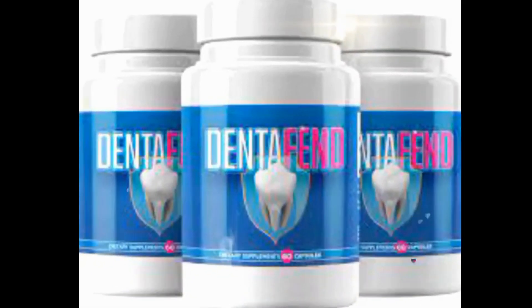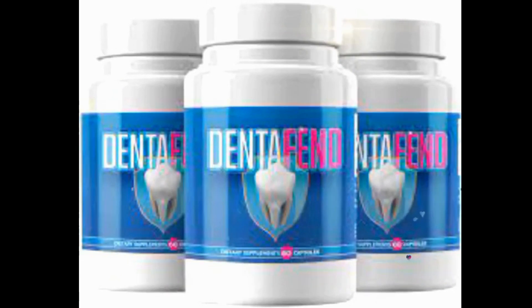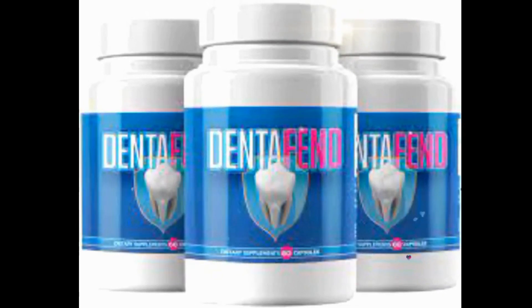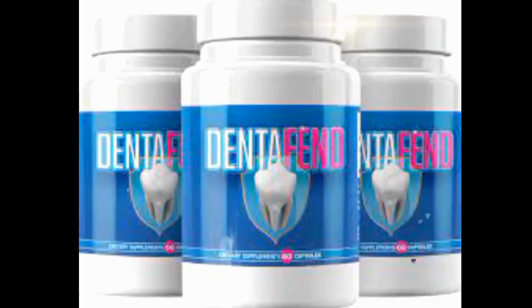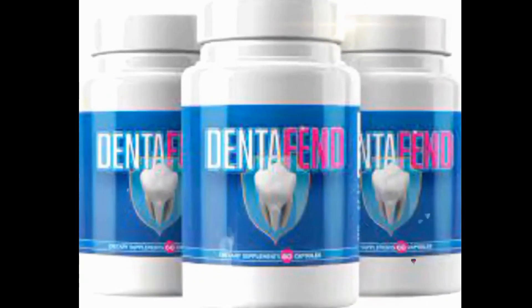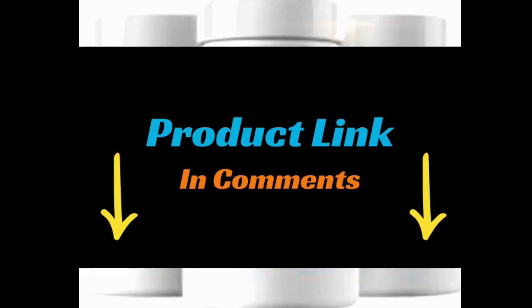DentaFend, as a guardian of oral health, employs a unique approach, similar to a cunning strategist who devises a complex plan to win a battle. Instead of launching a frontal attack like conventional dental procedures, this supplement adopts a more subtle strategy, nourishing the body with specific ingredients to create an internal defense against harmful bacteria that hide in the nooks and crannies of teeth and gums.